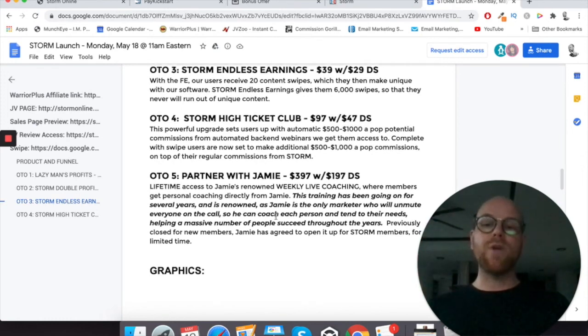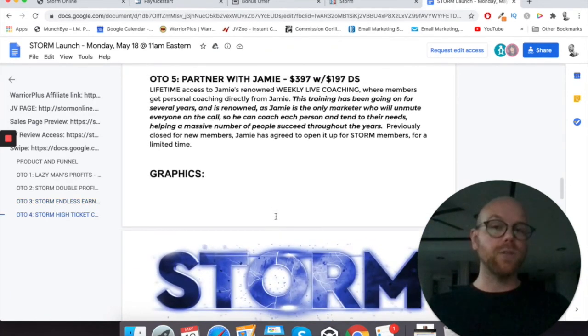Last but not least, Upsell number five is 'partnered with Jamie' — $397 with a $197 downsell. It's lifetime access to Jamie's renowned weekly live coaching where members get personal coaching directly from Jamie. This training has been going on for several years and is renowned — Jamie is the only marketer who will unmute everyone on the call so he can coach each person individually. Jamie's a seven-figure marketer, and I'd highly recommend jumping into his calls because it will massively help you on your journey in the affiliate marketing industry.